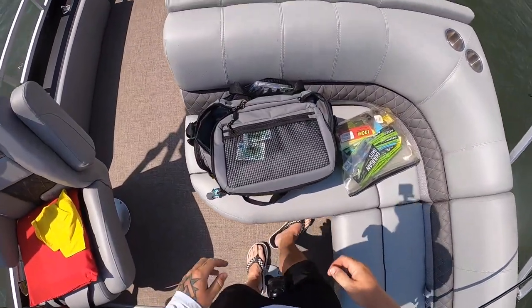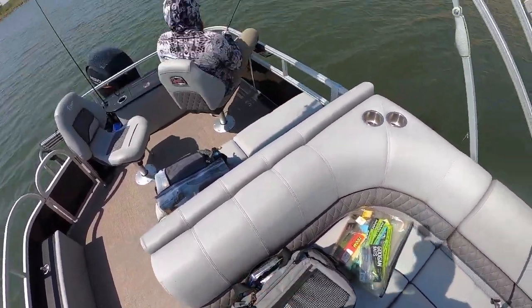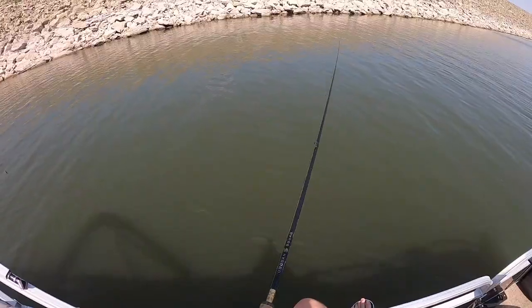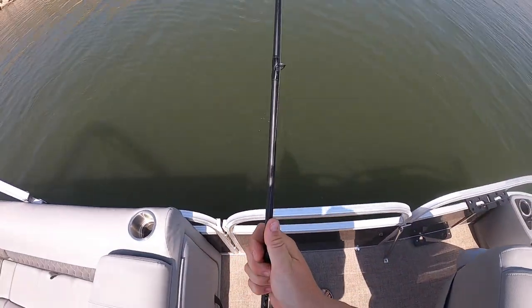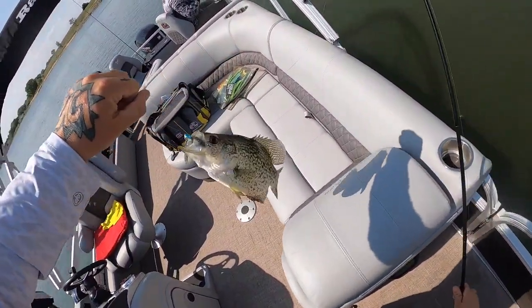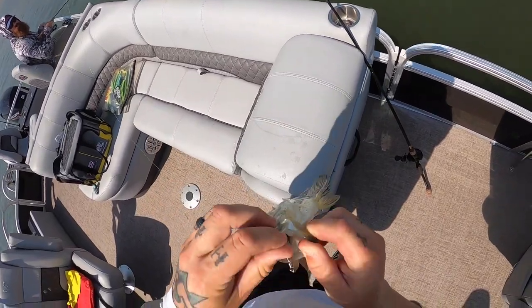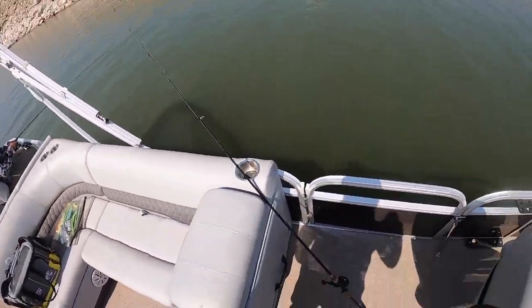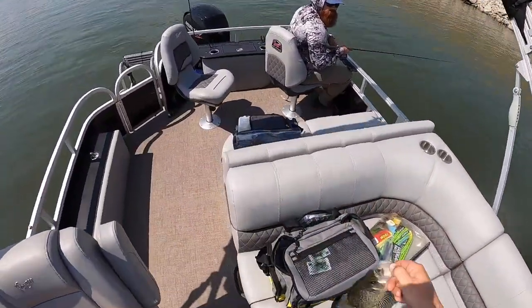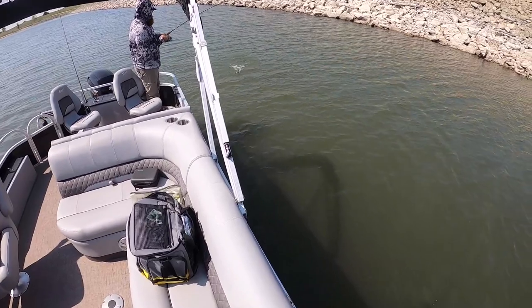Throw another saucy swimmer on the hook and get back out there. It's gonna be a bass — nope, it's a crappie! What the heck — that is a nice looking crappie! He freaking choked a four-inch swimbait. These are delicious right here. Check it out — you got some friends in there.